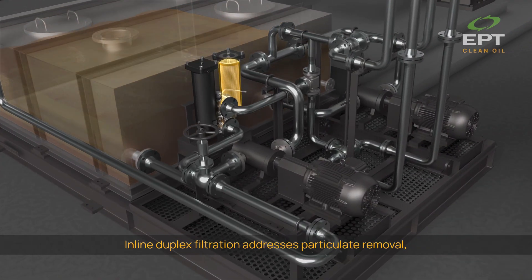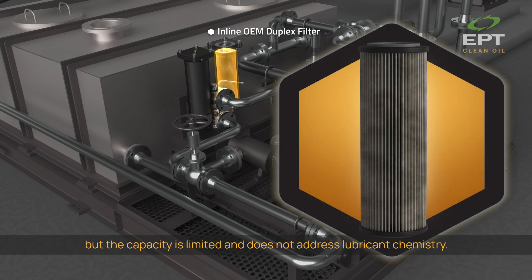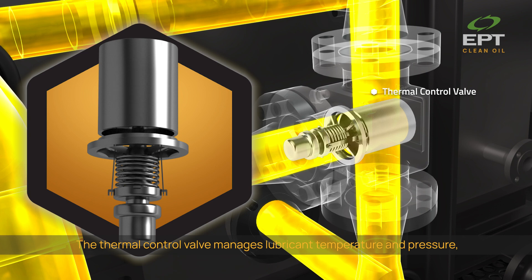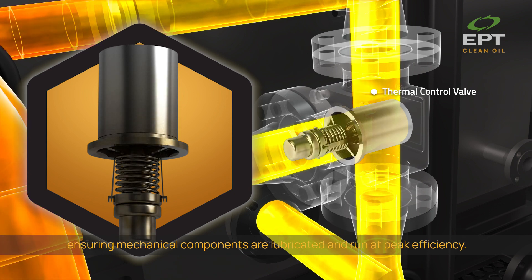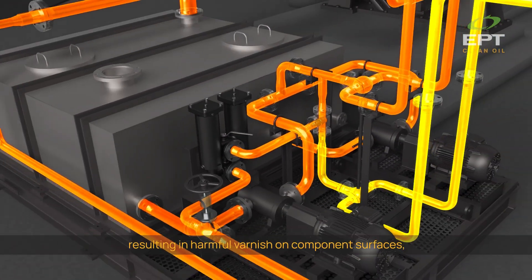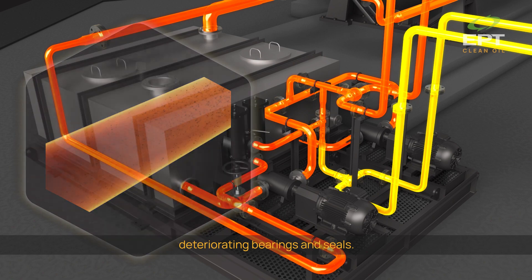Inline duplex filtration addresses particulate removal, but the capacity is limited and does not address lubricant chemistry. The thermal control valve manages lubricant temperature and pressure, ensuring mechanical components are lubricated and run at peak efficiency. Excess heat degrades the lubricant, resulting in harmful varnish on component surfaces, deteriorating bearings and seals.